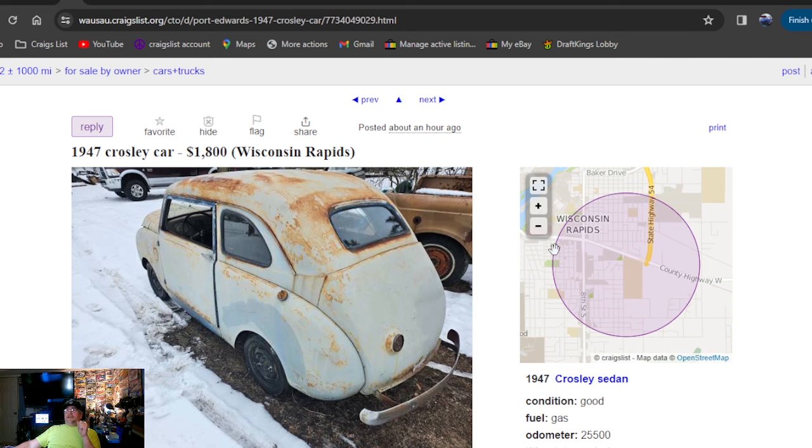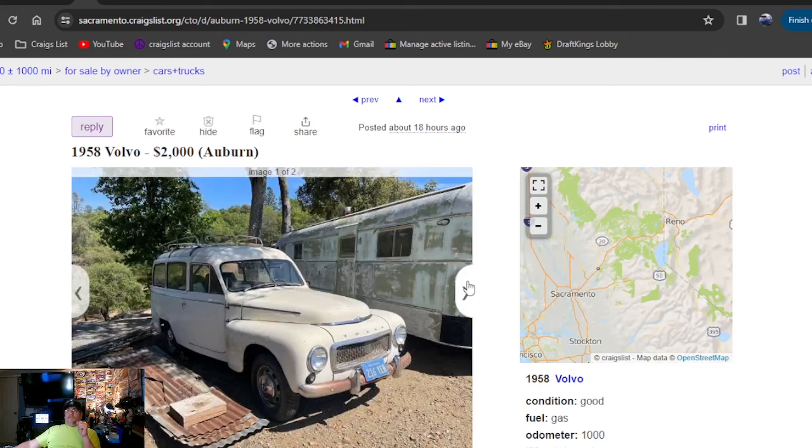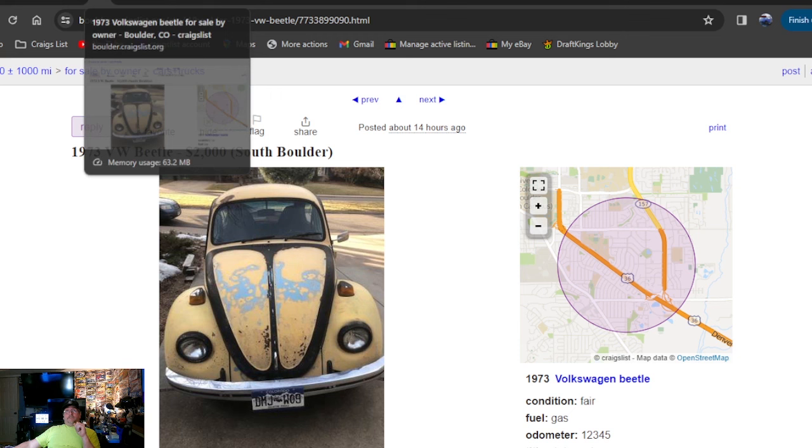1958 Volvo, two grand, posted 18 hours ago in California. It's a nice-looking Volvo — honestly no rust in those two photos, just some surface rust on the bumper that looks like you could take an SOS pad to it and make it shine. Body's all complete and in good shape. No motor, no transmission — so there's your catch. You're not driving it.